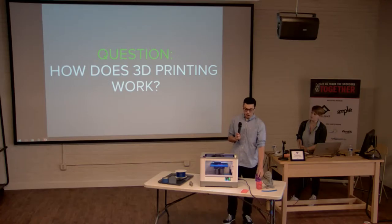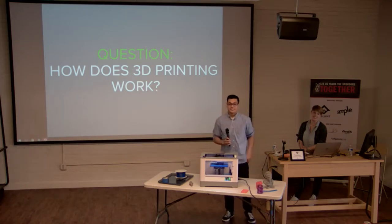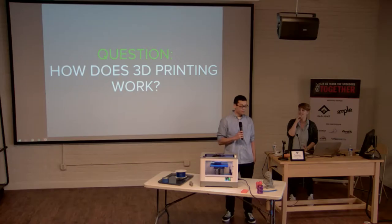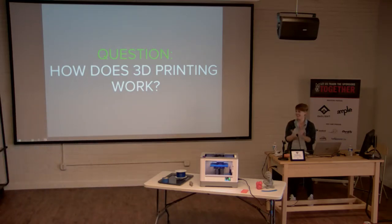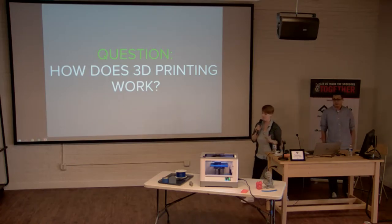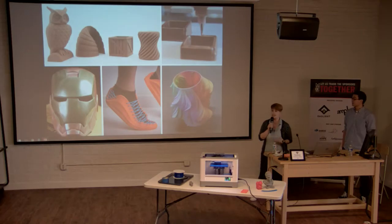We'll do a little poll — how many layers do you think it took to print that pencil holder? Guesses from the audience ranged from 50 to 50,000. The answer is about 900 layers. Nice job to whoever was closest — round of applause for guessing numbers!